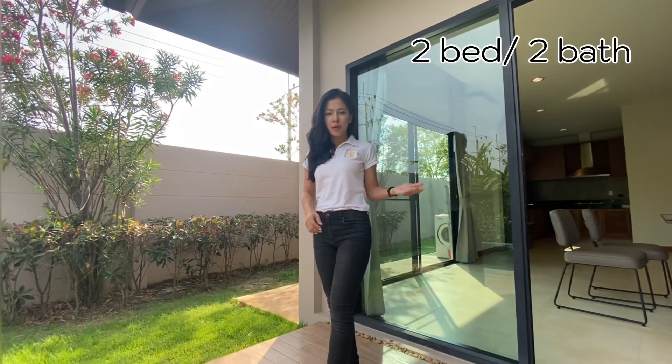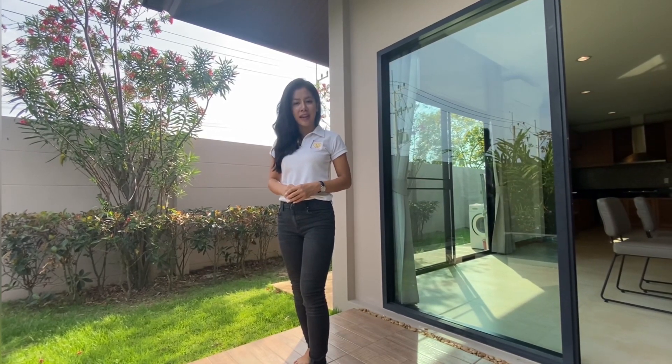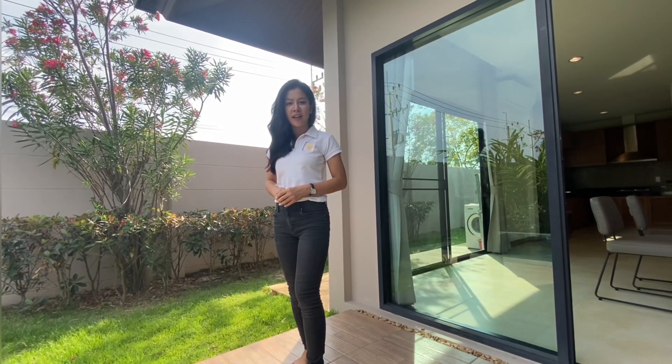This comes with two bedrooms and two bathrooms, with a living area of 171 square meters and a land size of 116 square wa.